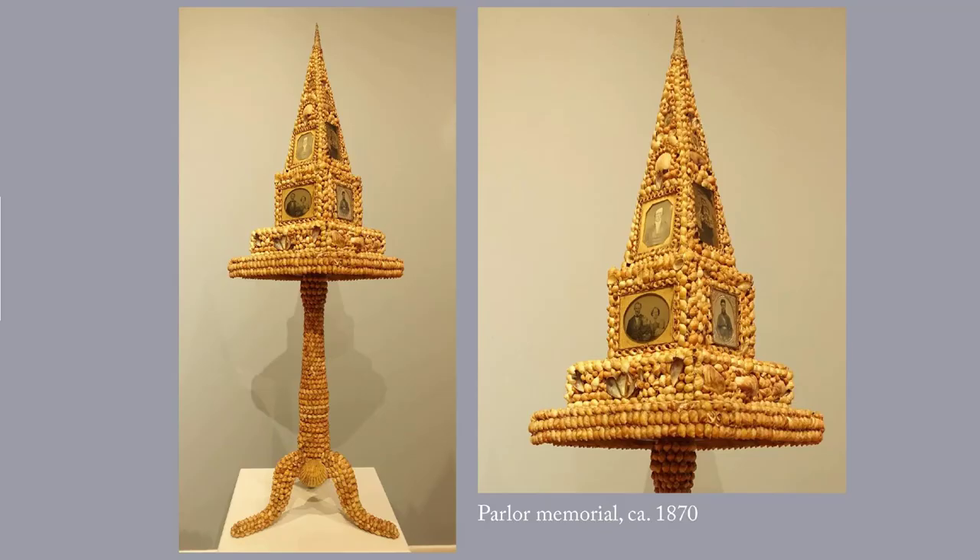This very peculiar object is the 19th century equivalent of scrapbooking. They would take an object like a table and cover it with small objects of personal significance. This memorial was created by Eliza Trask, 1834–1919, and it was based on a candle stand on which she put a wooden pyramid to which she glued seashells and photos of herself and her husband Adoniram in his Union Army uniform. Adoniram survived the Civil War, so the piece includes images of the couple growing old. For another example of memory ware, I've given you a link to one at the Bennington Museum.